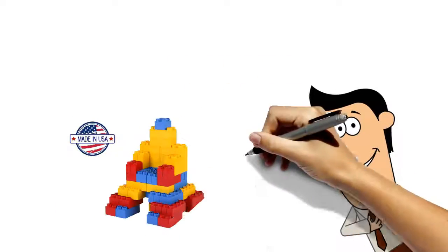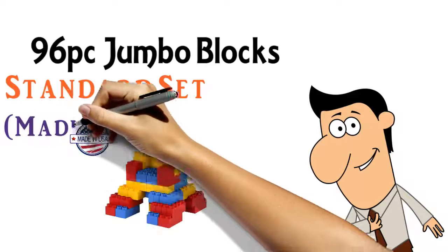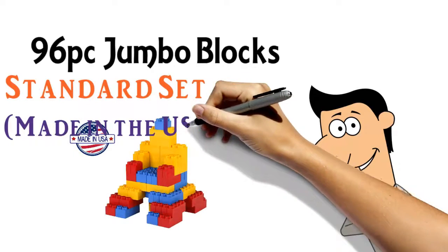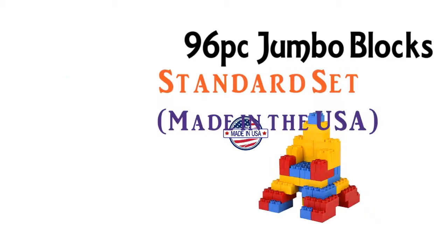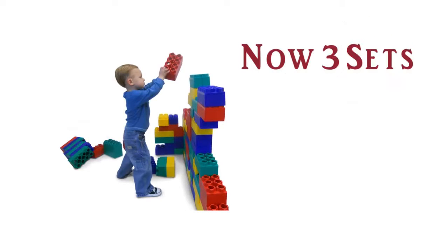Hello there. Just wanted to take a minute to tell you about the 96-piece Jumbo Blocks Standard Set, made in the USA. These are very sturdy blocks. My 1-year-old and 4-year-old children love these. I started out with one set and now have three sets that I keep at my house.